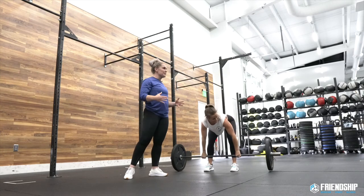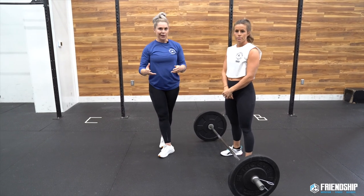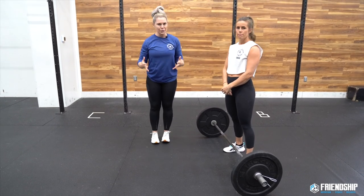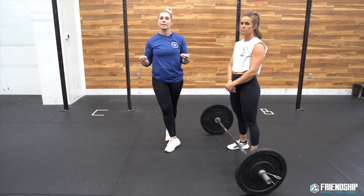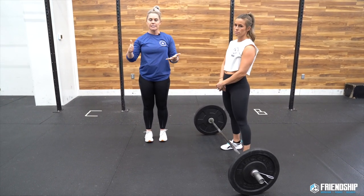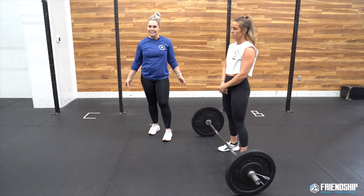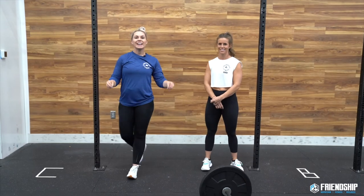If you've done FRAN before and know you can go unbroken on thrusters, that's for a different type of athlete. For first FRANs, think about pausing at the top and breaking into two or three sets. Not long breaks — something like 8-7-6, dropping it, taking one good full breath, then picking it back up. That's much better than pushing through 16, dropping, and then resting 15-20 seconds.